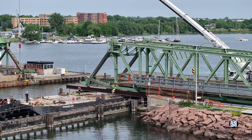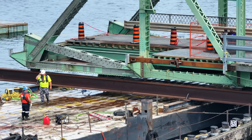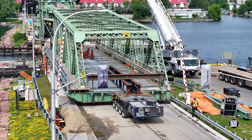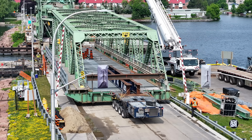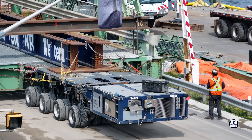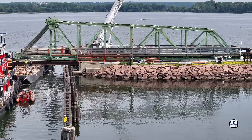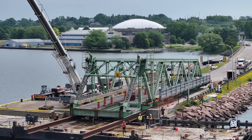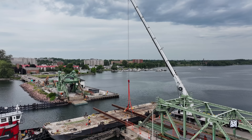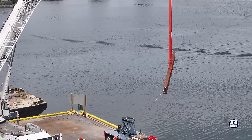A sustained steady pull would see to it that the remainder of the bridge came ashore smoothly. With the bridge safely ashore, the beams that had carried it on the barge could be set aside.